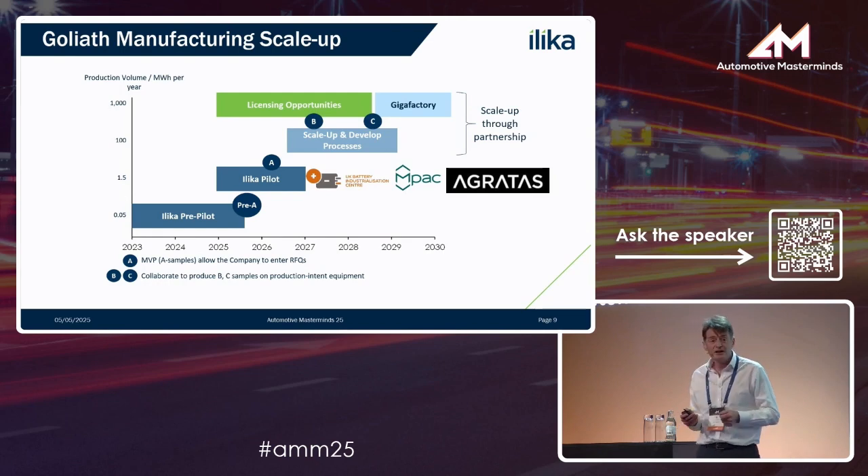Our scale-up model is a bit different. Instead of building gigafactories ourselves, we work with organizations that know intrinsically how to do that. We've licensed our Steriax batteries to a US company where those miniature batteries are being manufactured. We're at pilot scale here in Europe, working with partners like the UK BIC — the Battery Industrialization Centre in Coventry — and also Agritas, who are building a large gigafactory in the UK, the sister company of Jaguar Land Rover. We make the technology available, and then the professionals who know how to build and finance a gigafactory implement it at scale in a capital-efficient manner.